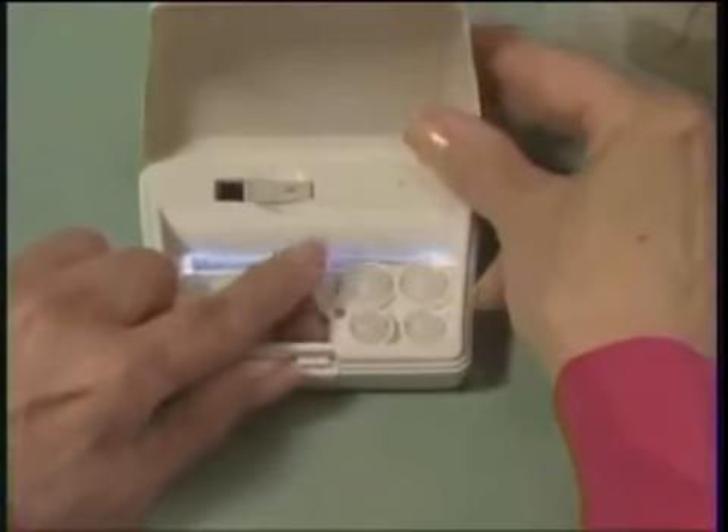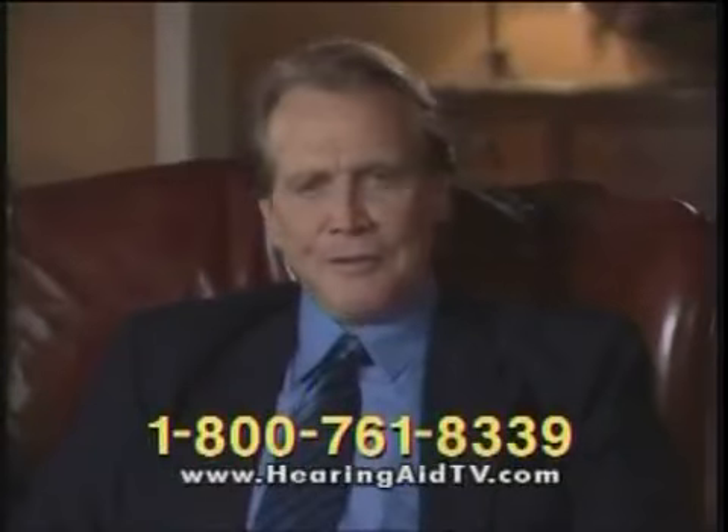Plus there's never any confusing guesswork. Each unit comes with an instructional pamphlet with detailed illustrations for easy and convenient operation. Don't miss out on this opportunity to hear everything you've been missing. Here's how to get my bionic rechargeable hearing aid — and it won't cost you six million dollars, although you will think it's worth it.